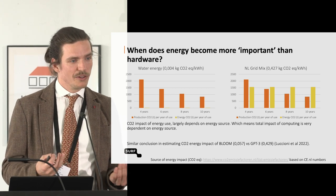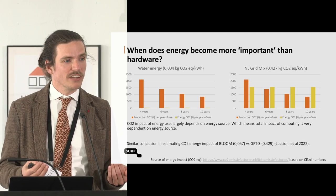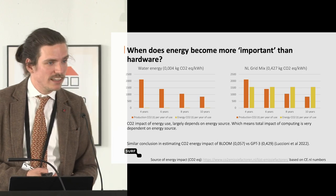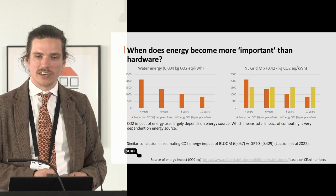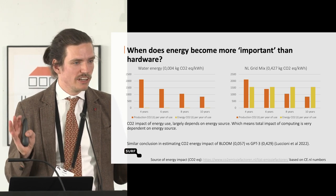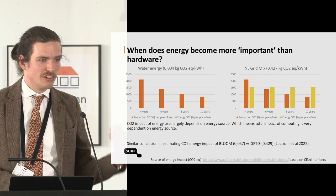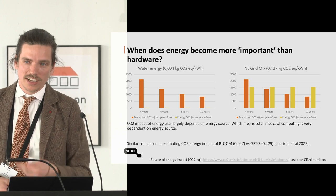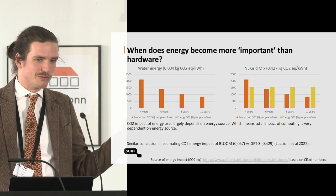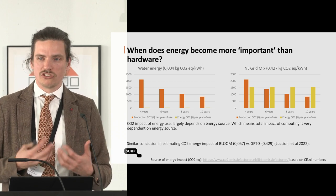For us, it's totally unclear which of the two energy figures we should use in calculations, but it matters quite a bit. In one case I could argue with colleagues that we should let the system run for eight or maybe ten years instead of six, because replacing it is quite an impactful event and the inefficiency in energy use hardly matters. However, if you use the standard Dutch grid mix, the energy impact keeps compiling every year, so at some point it totally makes sense to replace the whole system. This shows a difficult choice when trying to be more sustainable.